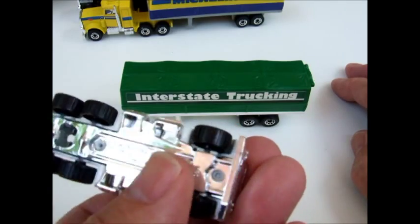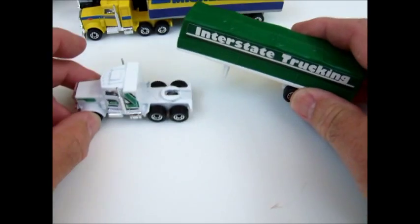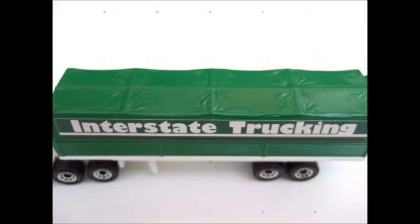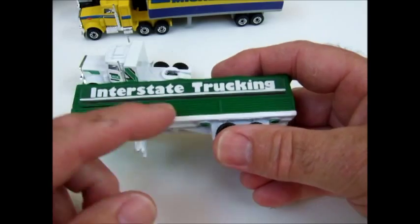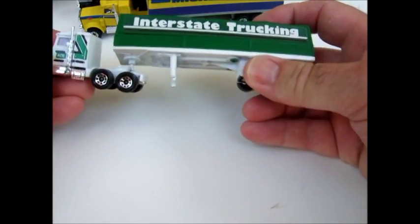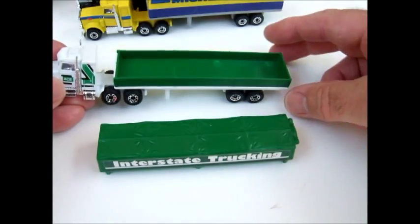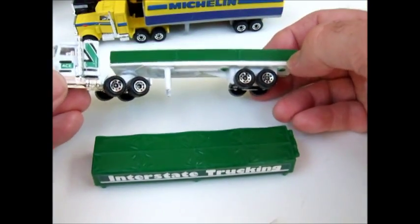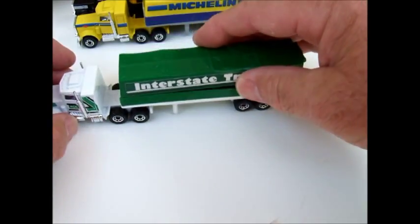Again, made in Macao — Matchbox International. This is one of my favorites, Interstate Trucking. The plastic removable top looks good without it, but looks better with it, I guess.